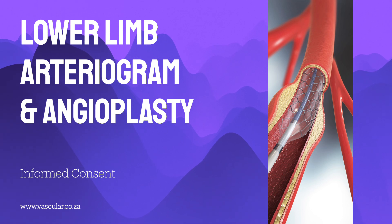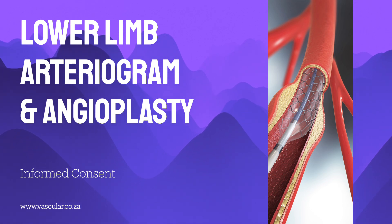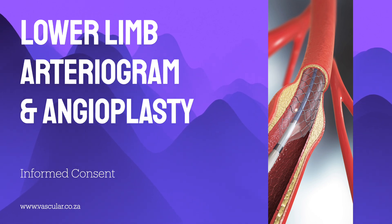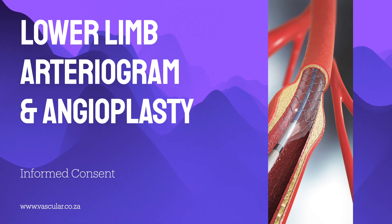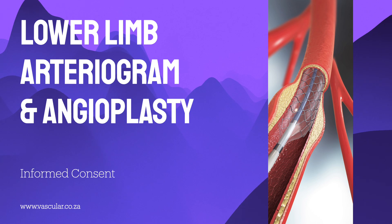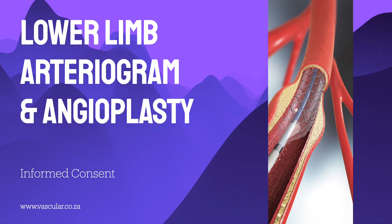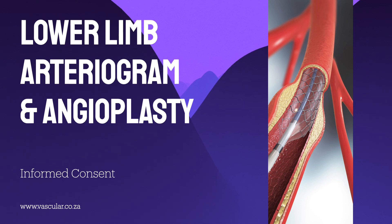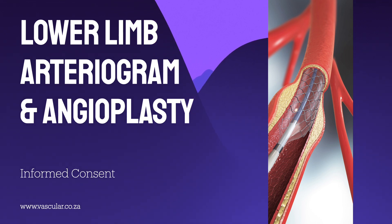Right alongside that diagnostic roadmap often comes another procedure: the angioplasty. The angioplasty is the treatment part, often done right after or even during the angiogram. The whole point is to widen or unblock an artery that's gotten too narrow or completely blocked. They thread a very fine tube — a catheter — with a tiny balloon on its tip right to where the blockage is, carefully inflate that balloon to stretch the artery open, then deflate and remove it. Often, a stent — a small metal mesh tube — is put into the artery right after the balloon part, acting like a tiny scaffold to prop the artery open and help stop it from narrowing again. The angiogram shows where the problem is, and the angioplasty provides the immediate fix, often all in the same session.